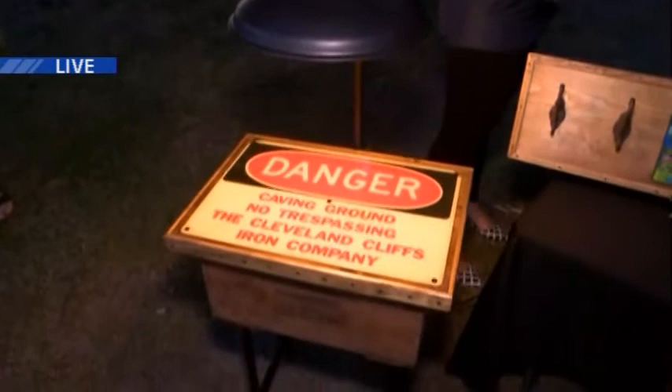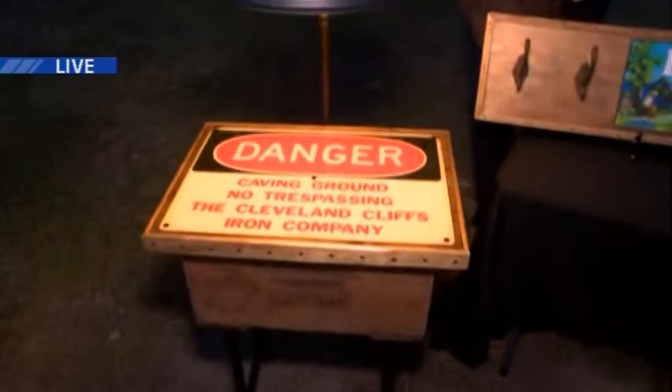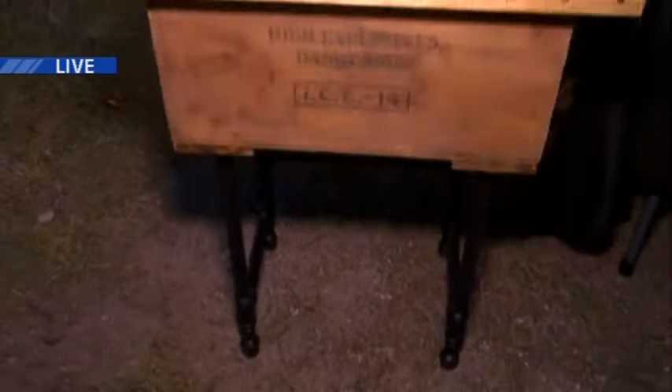I love it. Describe this piece here. This is a Cleveland Cliffs Iron Company themed table. Everything from the lampshade that came off of an old outbuilding at Cleveland Cliffs, to the danger sign embedded in epoxy in the tabletop, to the dynamite casing, and of course the iron legs that were made from the iron country here as well. Everything is Cleveland Cliffs themed.